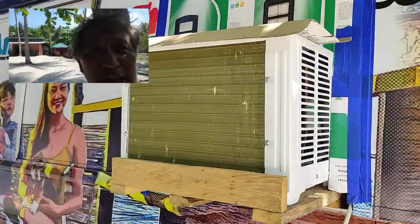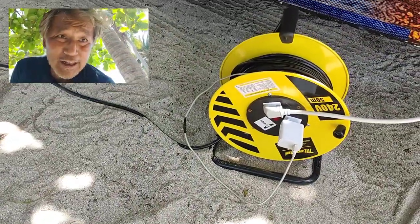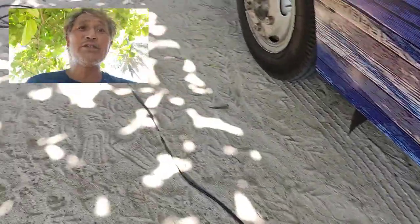We have air conditioning. I put this cardboard here just to cover the open window so the cool air doesn't escape. I'm using blue 3M tape so it doesn't leave any marks when we leave a resort or place. There's Katie, our dog.